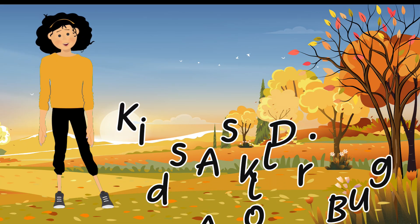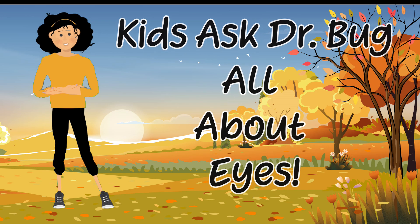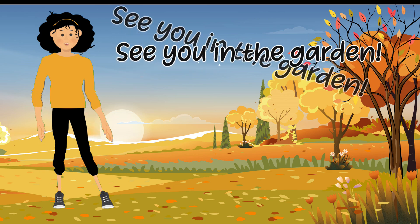Hope you're able to get outside, find some caterpillars, falling leaves, and watch the change of seasons. Be sure to protect yourself against those mosquito bites. And until next time, see you in the garden.